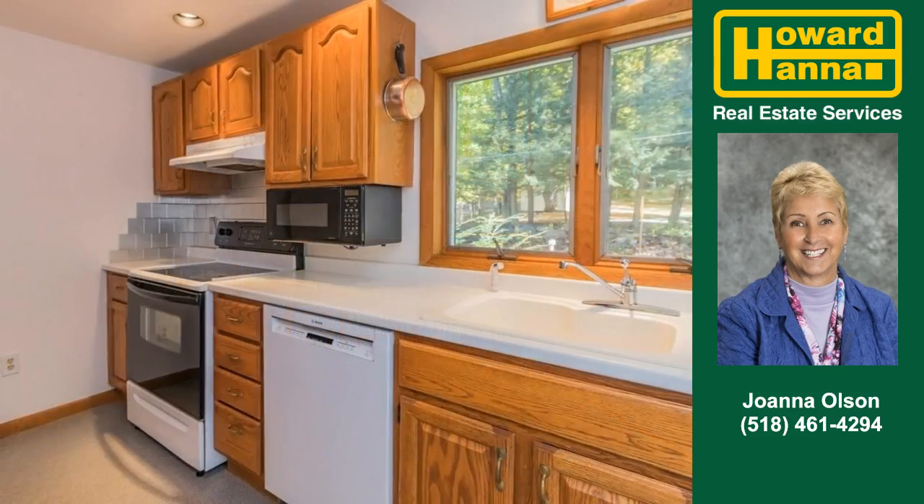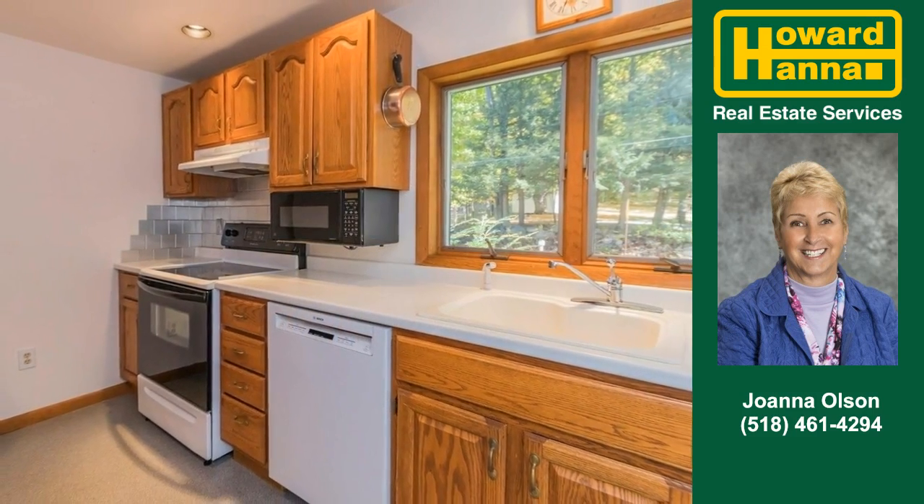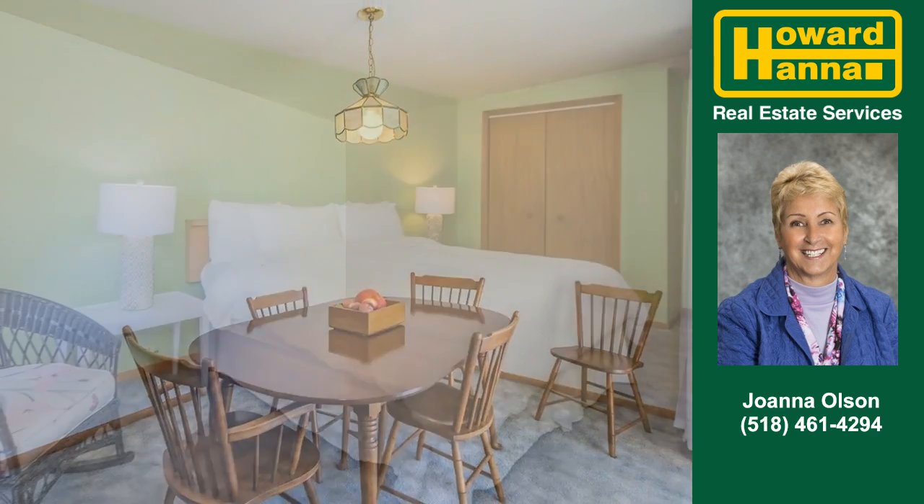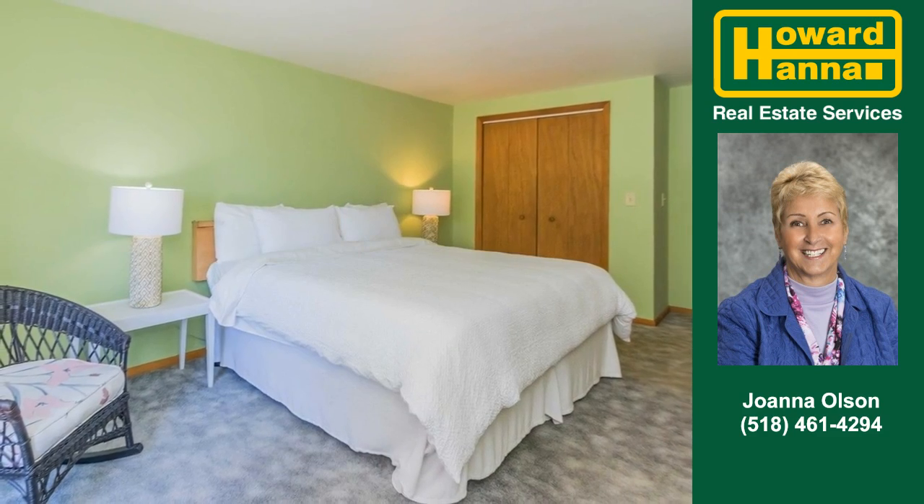Cooking will be easy in this efficient kitchen. Great place to visit is this convenient dining area. This home offers great Sacandaga Lake living at its best.